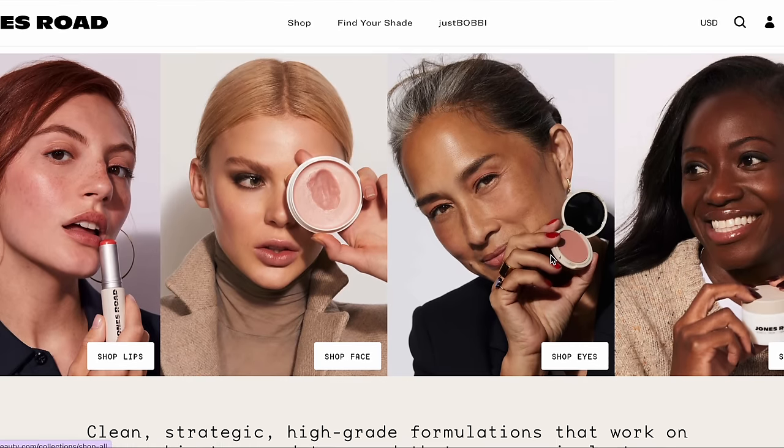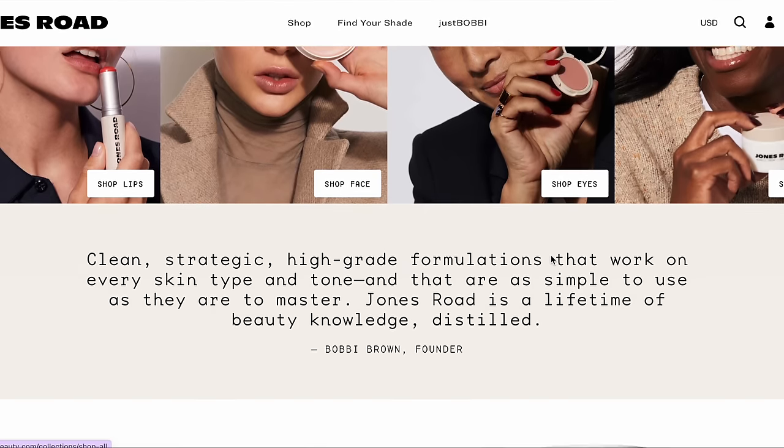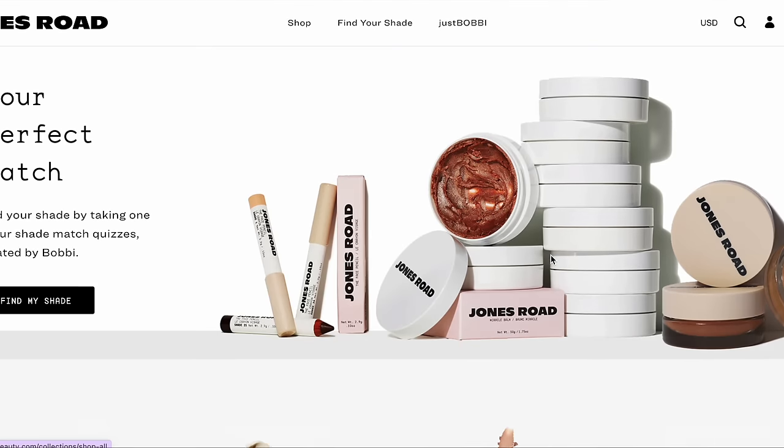Jones Road is considered a clean beauty brand, so there are a lot of ingredients they omit from their products. The aesthetic of Jones Road is very natural — it's very much that no-makeup makeup, clean girl, enhancing-your-own-beauty vibe. It's not supposed to be very exaggerated; it's not that kind of dramatic makeup artist brand. So keep that in mind as we go through each of the products.